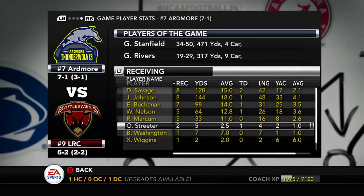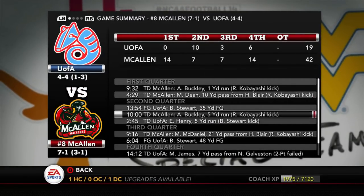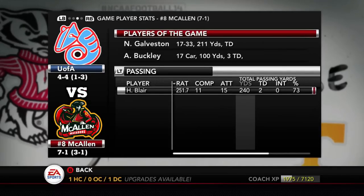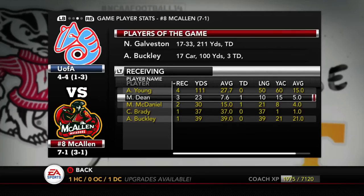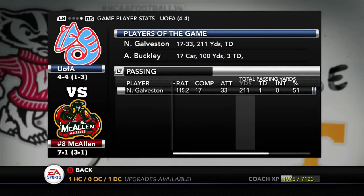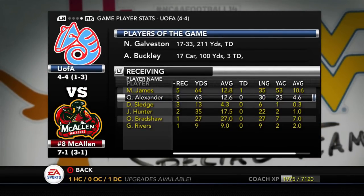Our receiving game was on fire — Buchanan with 98 yards and a score, Nelson with a score, Savage with two, Odell Streeter with one, JK with one. We were on fire; Stanfield was great. But unfortunately our defense was not. Ugly loss for Ardmore. Andres Buckley is coming for that Heisman — he's a perfect fit for this style of offense. Buckley had 100 yards and three touchdowns. The Muscleman Bowl this year will go to McAllen, so the former head coach of McAllen is going to drop his first game to his old team.